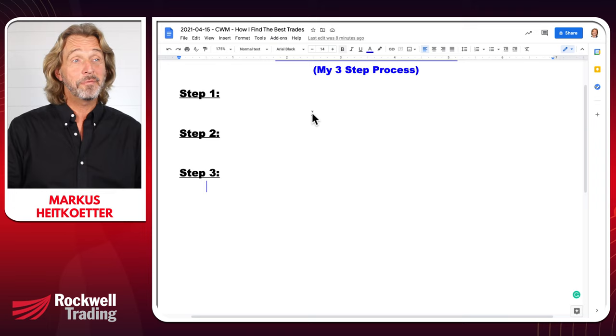Today is April 15th — used to be tax day, but with the pandemic everything is different. Today I want to show you my three-step process of how exactly I find these trades. I want to show you two very specific examples of trades that I took today. One of these trades I sent out to you, and the other was so quickly disappearing — but I want to show you how I found it and how I executed it.